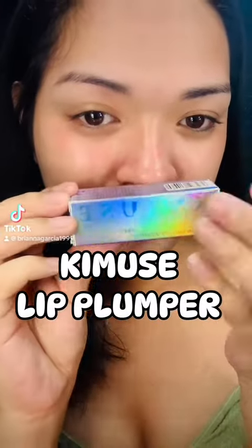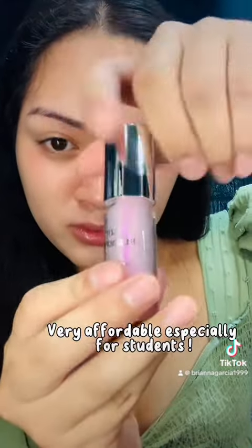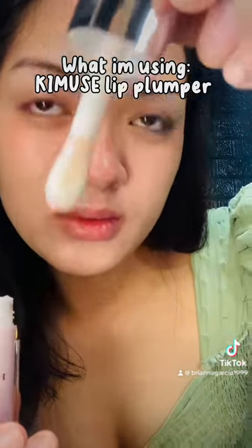Kimmy's Lip Plumper. Trying out a lip plumper — very affordable, especially for students. What am I using? Kimmy's Lip Plumper.